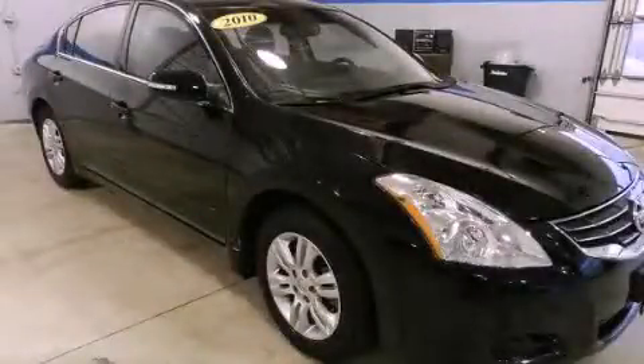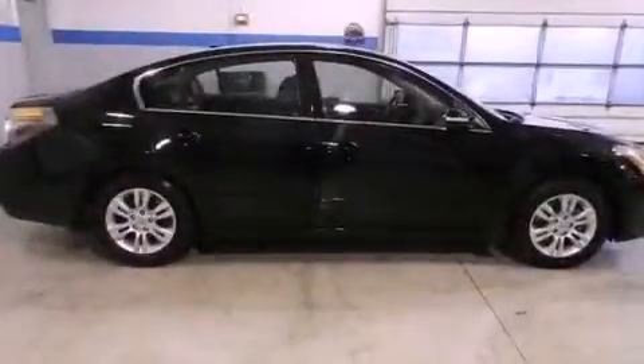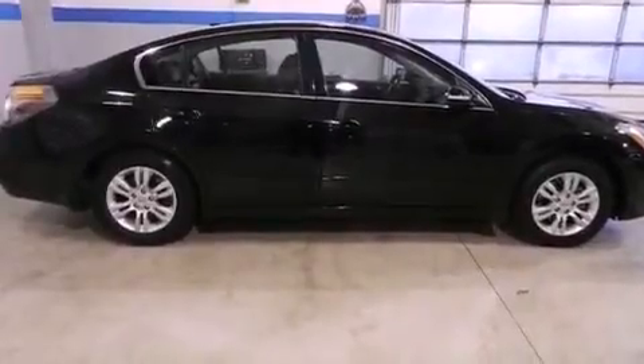This is a 2010 Nissan Altima. It features a four-cylinder engine and a continuous variable transmission.